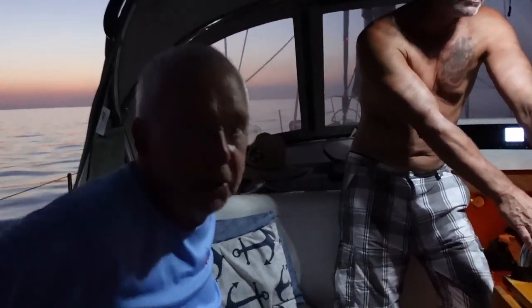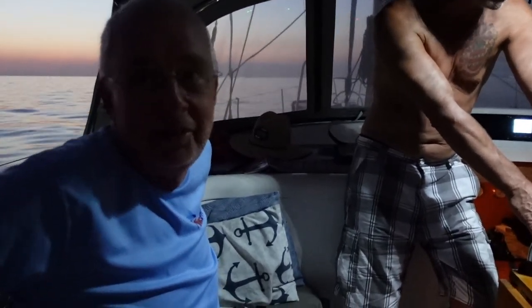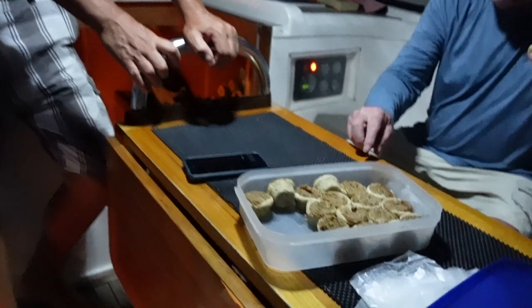These are pecan tassies. My wife made them and it's something that she likes to make on derby day. So today's derby day, so we're eating pecan tassies. Yeah, and they are delicious.